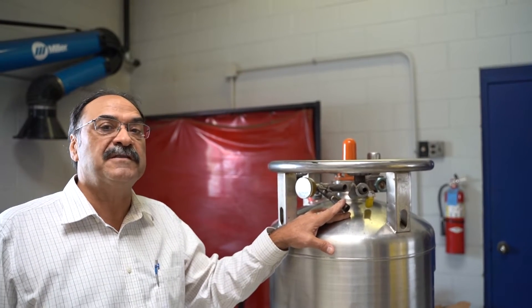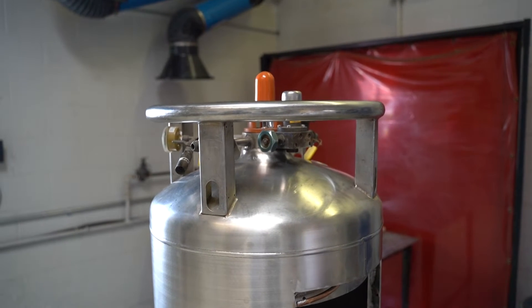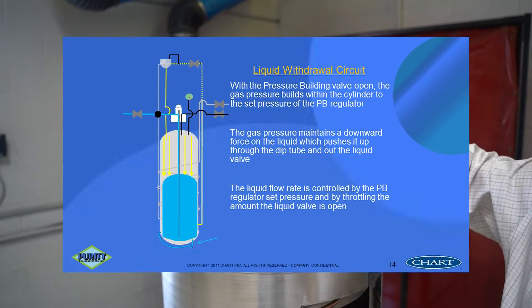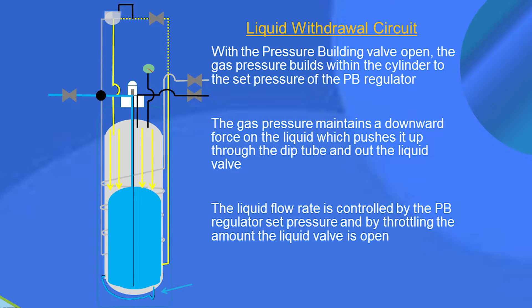It will shut off once it gets below 350 PSI. As you use the tank for liquid withdrawal, as pressure builds up with the pressure builder on, you have to build head pressure in order to push the liquid down and up and out. If we had no head pressure on the tank at all, the liquid would just lay dormant and you wouldn't be able to withdraw.